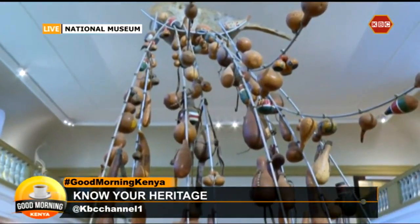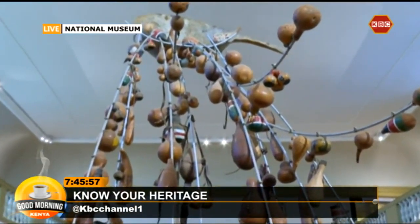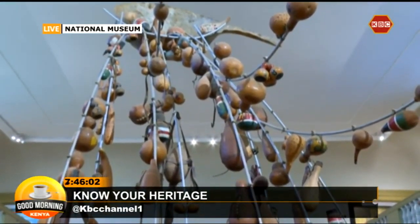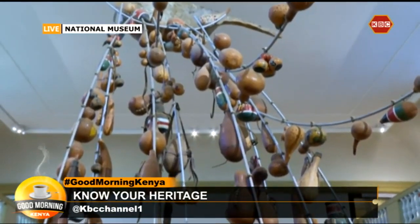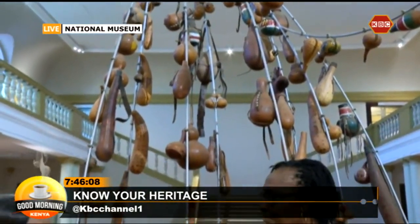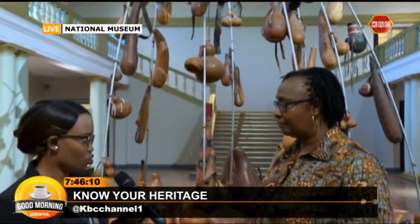The museum is anchored on four pillars: nature, culture, history, and arts. I'd just like you to explain very briefly, for the purpose of context and understanding, what these four pillars signify — nature, culture, history, and arts. Just very quickly, what do they mean?